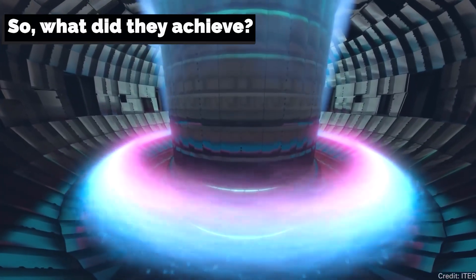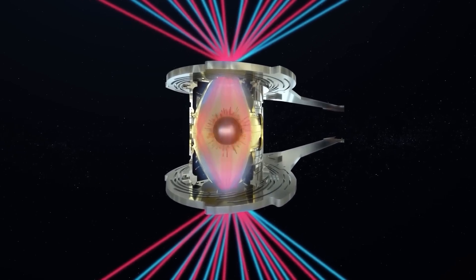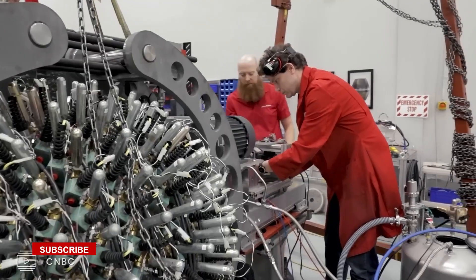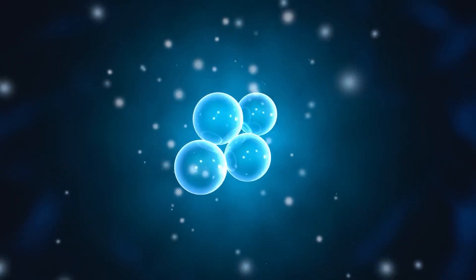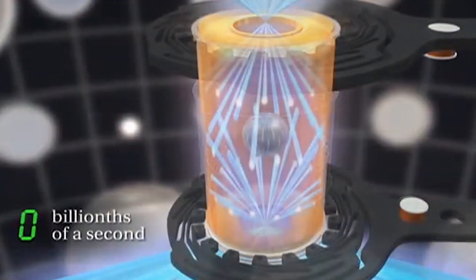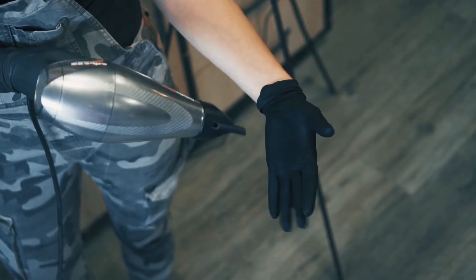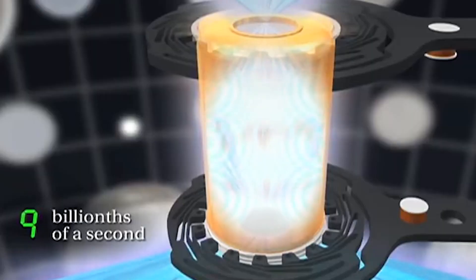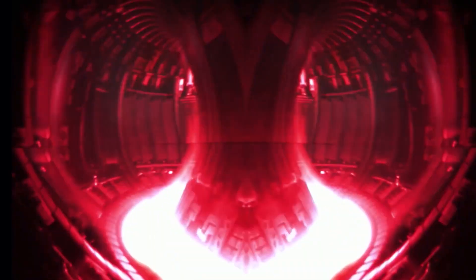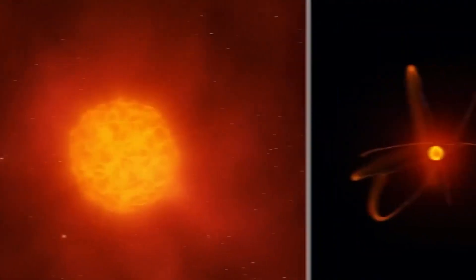What did they achieve? To determine how well the experiment went, scientists compare the amount of energy released by the fusion process to the amount of energy in the lasers. This ratio is known as the gain — any value greater than one indicates that the fusion process produced more energy than the lasers did. Back in early December, the National Ignition Facility fired a fuel pellet with 2 million joules of laser energy, about the amount needed to run a hairdryer for 15 minutes, producing a fusion reaction that yielded 3 million joules — a gain of around 1.5, breaking the facility's previous record of 0.7 gained in August of the previous year.